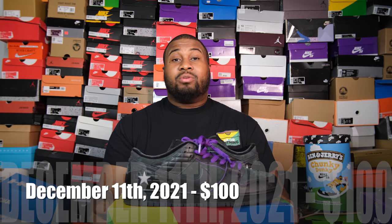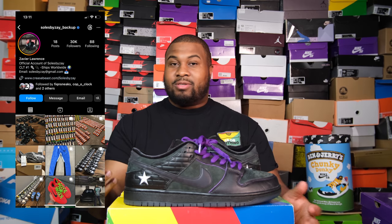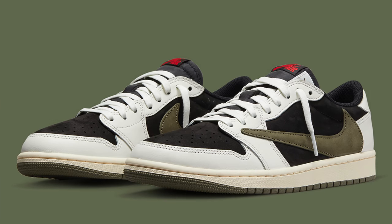These SBs came out December 11th of 2021 at a price point of $100. They're currently going for $400 to $900, with $900 being an outlier for a size 14. The size 13 is currently going for $560. I got these from Souls by Zay, who's one of the people online who sells a bunch of shoes — I met him at SneakerCon and he gave me a great deal for $475. He actually had these listed for $600.